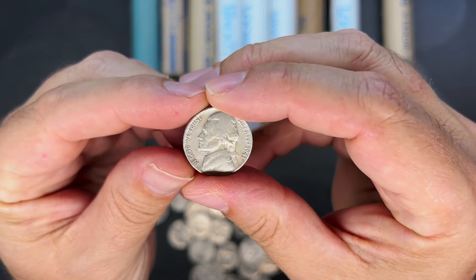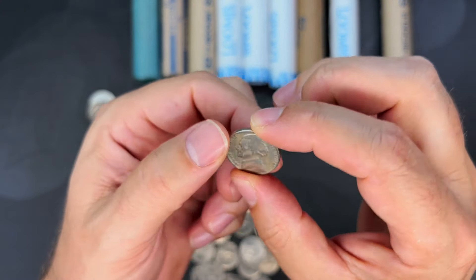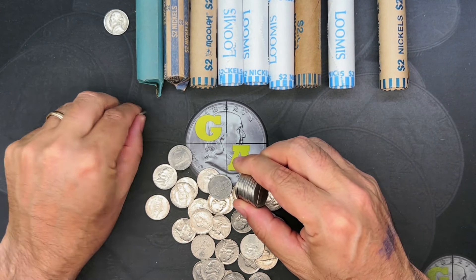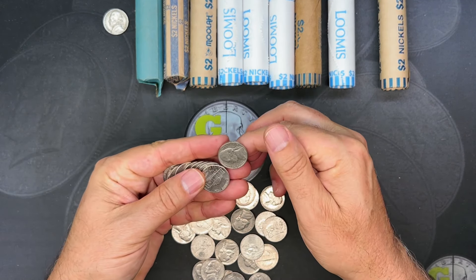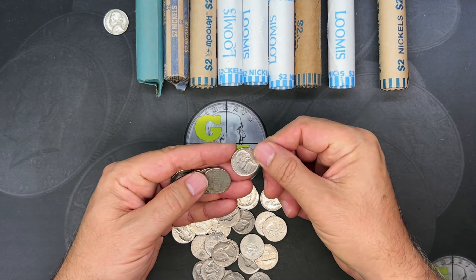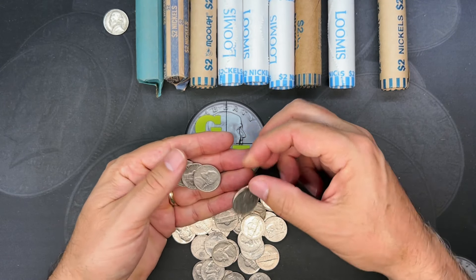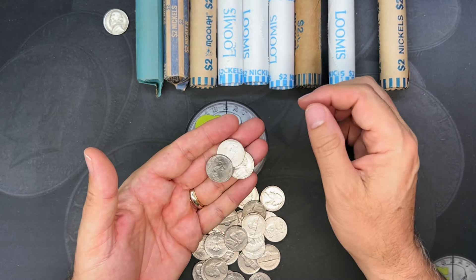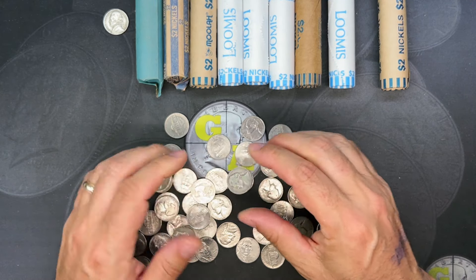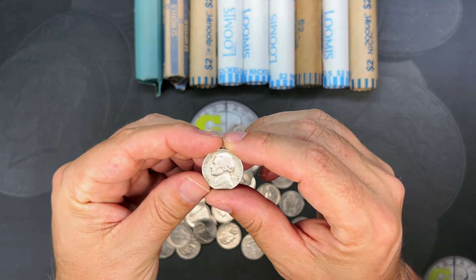There's a 1941 — so this would be considered our first find. It is a 1941 Philly, so we'll go ahead and put that up on the board. I don't have my cheat sheet in front of me just yet, but I do have a hunt guide in the description below this video, free to download and print out. Nothing else too exciting in that roll, so I'm going to go back through them and hopefully find more than just this 1941.